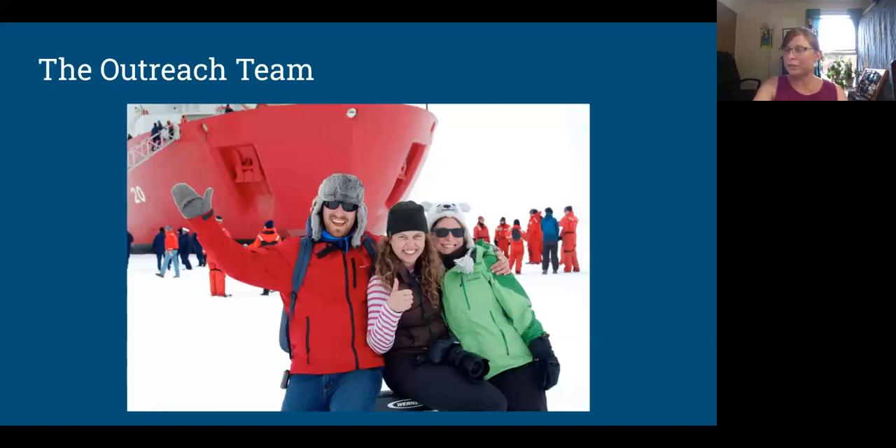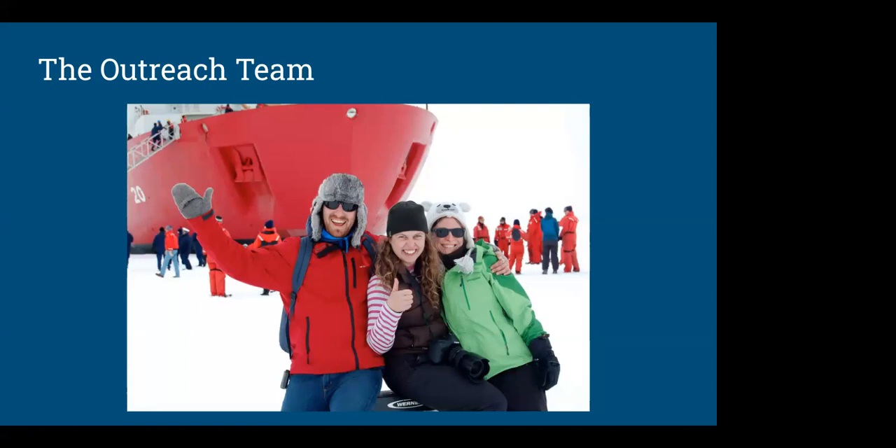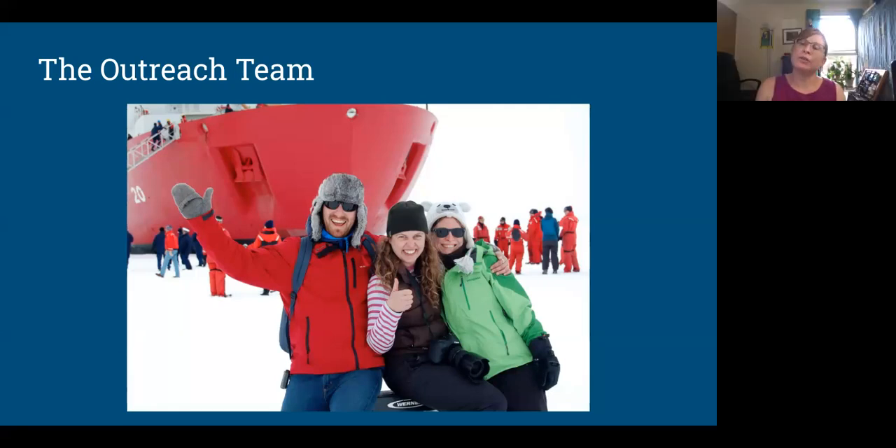Maggie's wondering about the range of ocean depths in the study area. The Chukchi Sea is considered shallow, but I couldn't put a number on it. It is a shallow sea as seas go — I'll have to look that one up.